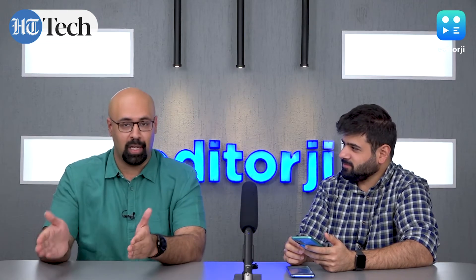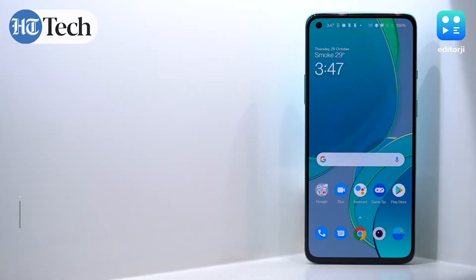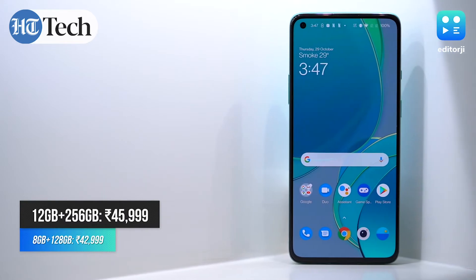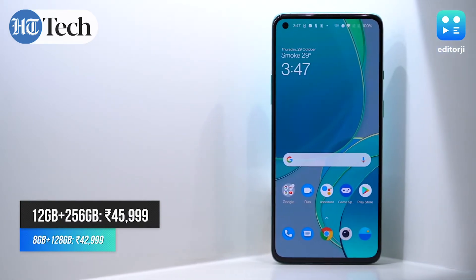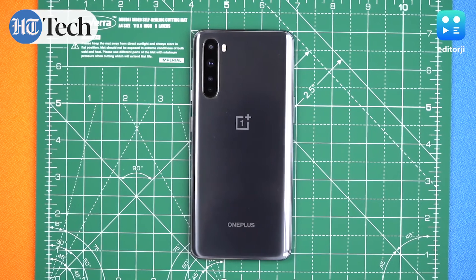So in a span of very little time, you're now getting three flagship phones from OnePlus — the OnePlus 8, the OnePlus 8 Pro, and now the OnePlus 8T. As a potential customer, it can get confusing which one you actually go for. With this positioning, OnePlus is no longer competing with one specific brand but rather competing with itself, especially with the OnePlus Nord series coming in at a mid-range price point.